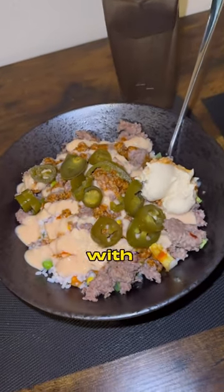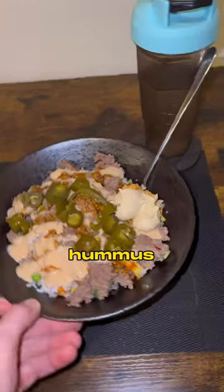Then I have this homemade chipotle bowl with veggies, skinny rice, beef, jalapeños, hummus, and some low calorie sauce. Chipotle is so overrated, but let's continue.